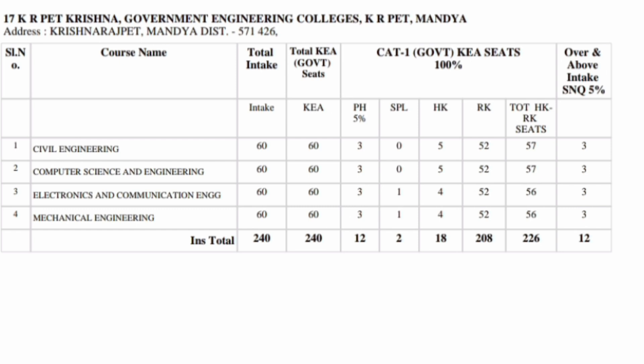The next college is close to Bangalore in Mandya — it is called K.R. Pete Krishna Government Engineering College. It has around 240 seats and is situated between Bangalore and the Mysore district.